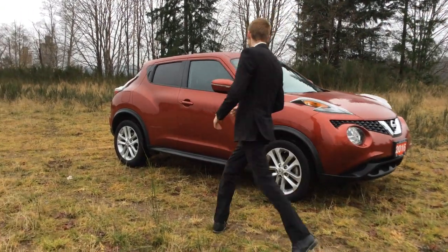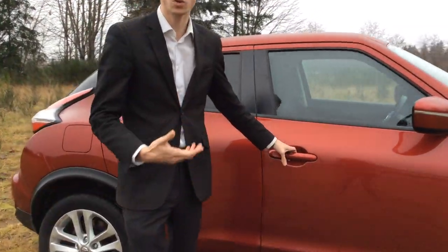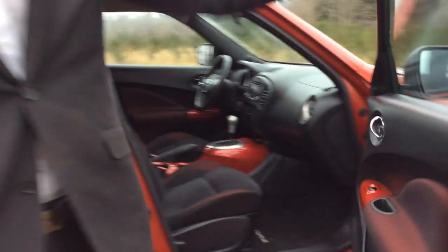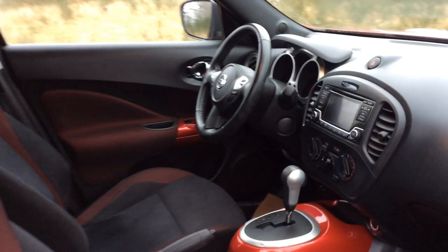Let's take a quick look on the inside. There is a push button start with the intelligent key, so there's a button on the door handle to lock and unlock the vehicle so you never need to take the keys out of your pocket. With the red exterior, you also get a flashy red interior as well.